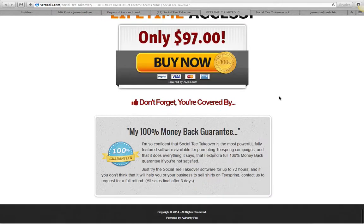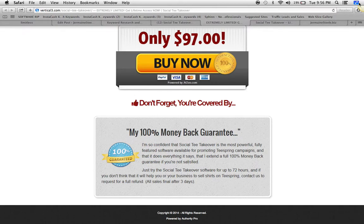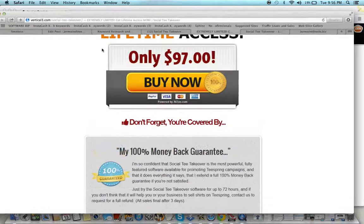So guys, get this product, check it out. I'll see you guys on the inside. Check out JermaineSteel.biz for more reviews, and I'll see you guys on the inside. Peace.